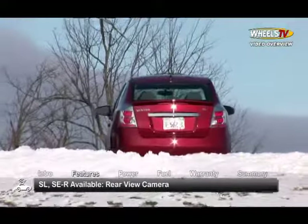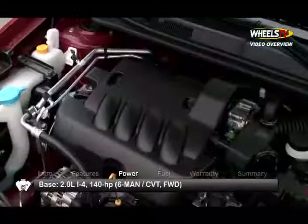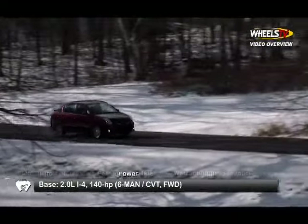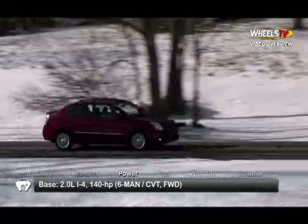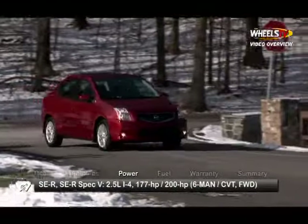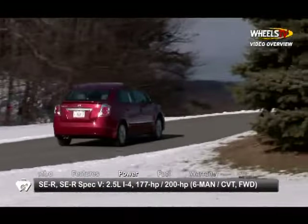Uprated SL and SER trims offer an optional rear-view camera for easy parking. Base power for the front-wheel drive Sentra is a two-liter inline-four, sending 140 horsepower through either a six-speed manual or a continuously variable transmission. SER models get a 2.5-liter inline-four that in the race-tuned Spec-V sends 200 horsepower through a six-speed manual.